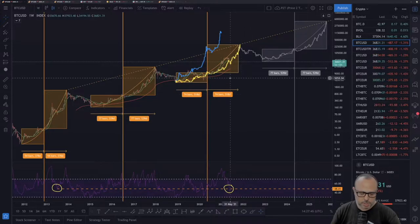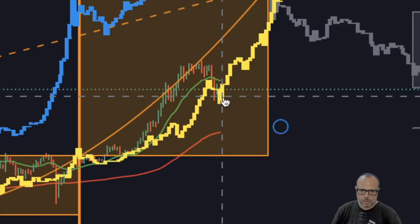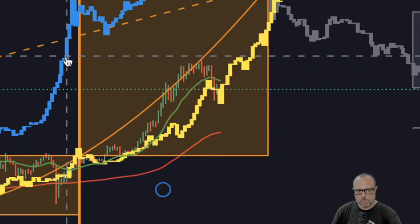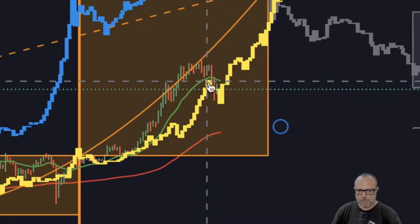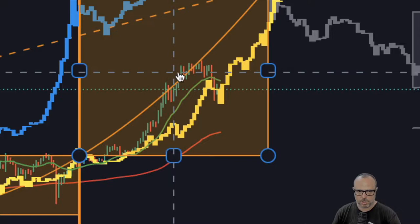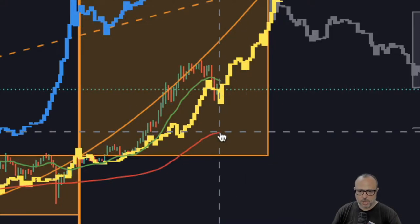Let's zoom in and see where we are in the cycle. The yellow cycle is the 2017 bull cycle that culminated on December 17th, and the blue one is the 2013 cycle. So far we are exactly on track. We had this big correction in 2017, and we also had this big correction now. On the current cycle you see the green and red bars.